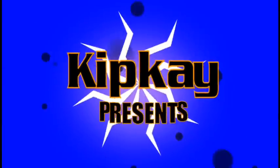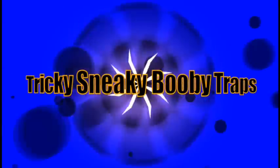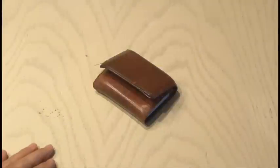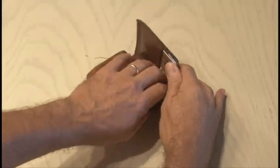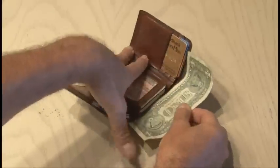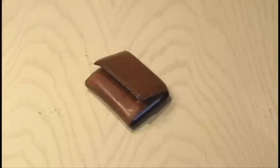Kip K presents Tricky Sneaky Booby Traps. Do you have a problem with people snooping through your stuff, like maybe rummaging through your wallet and taking out some cash? Here are some easy booby traps that will let you know if somebody's been getting in your stuff.